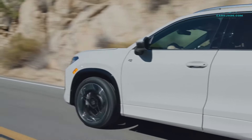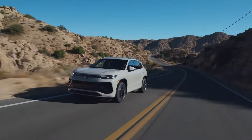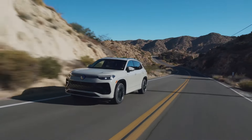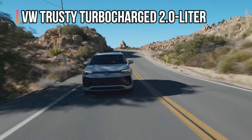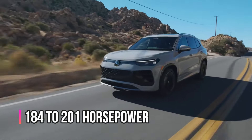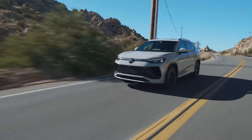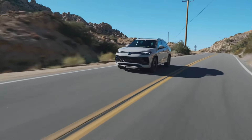The new Tiguan benefits from that age-old equation that brings warmth to the heart of any enthusiast: more power and less weight. Specifically, VW's trusty turbocharged 2.0-liter gets bumped from 184 to 201 horsepower, and the overall weight drops thanks to the increased use of aluminum in the suspension components and high-strength steel in the freshly crafted sheet metal.